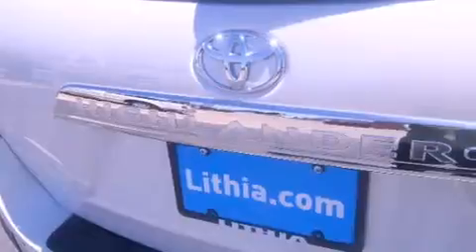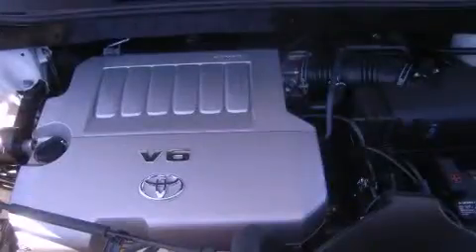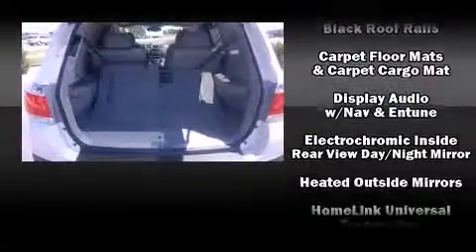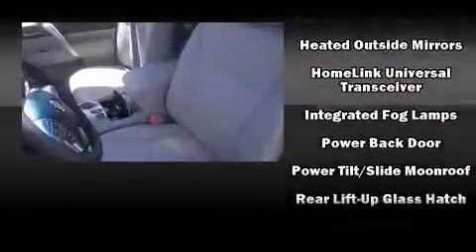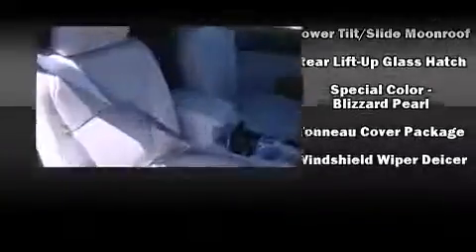Toyota also prioritized safety and security by including head curtain airbags, traction control, brake assist, anti-whiplash front head restraint, a security system, and four-wheel disc brakes with ABS. Electronic stability control ensures solid grip atop the road surface no matter how challenging the driving conditions.